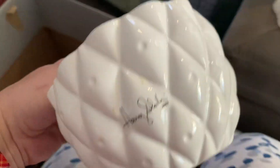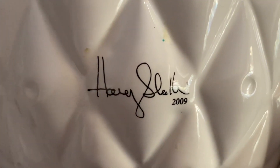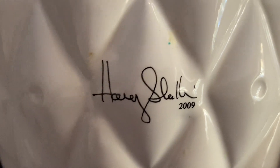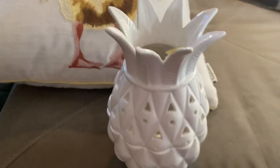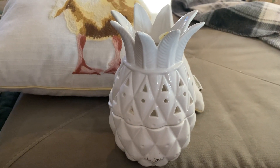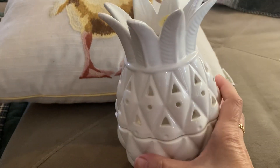This was the first thing I picked up — it's a votive holder by Harry Slatkin. The candle stuff by Harry Slatkin usually sells pretty well. Apparently they do one of these pineapple-type votive holders every year; this one is a 2009 version. Other versions go for like 50, but I think this one is more like around 20 to 24 dollars — still a bargain.